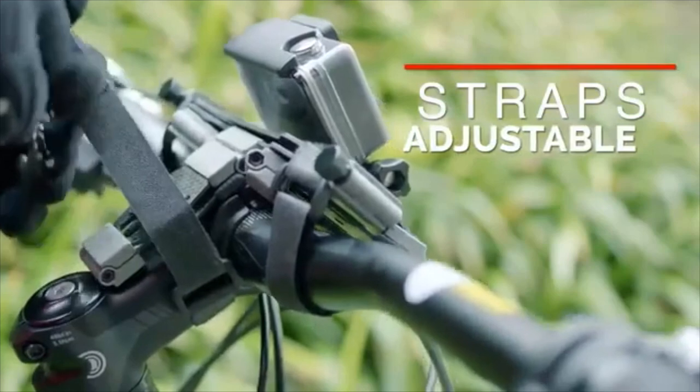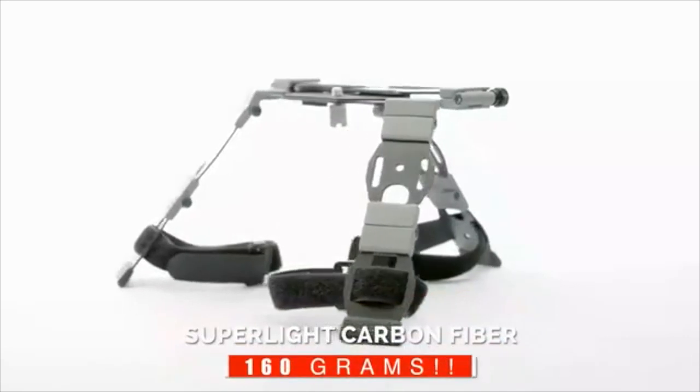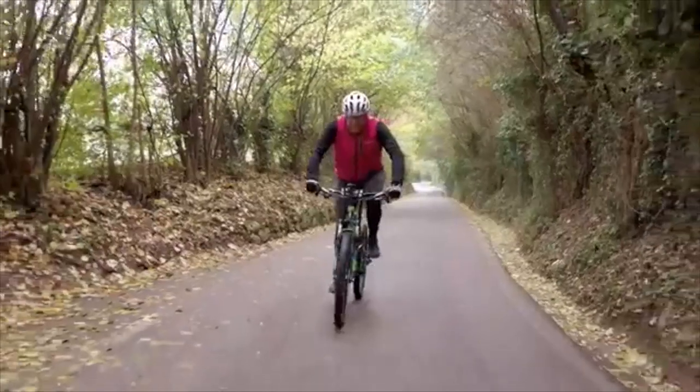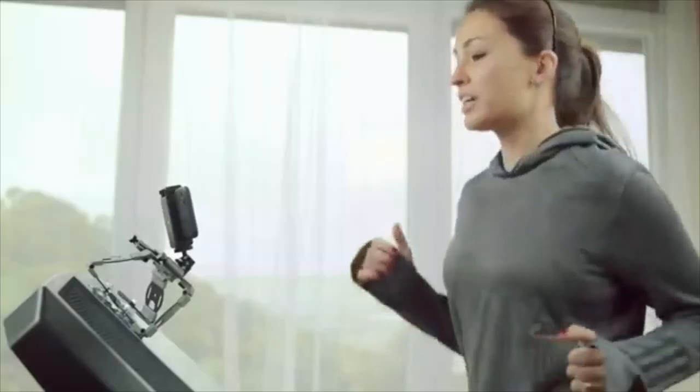Use it in combination with straps and an action camera to create your own dynamic videos. OBSBOT TAIL — a lightweight carbon fiber composite, rock-solid platform, perfect for shooting on cars, bikes, and motorbikes. Suction cups provide a secure bond for amazing applications you wouldn't have thought of.